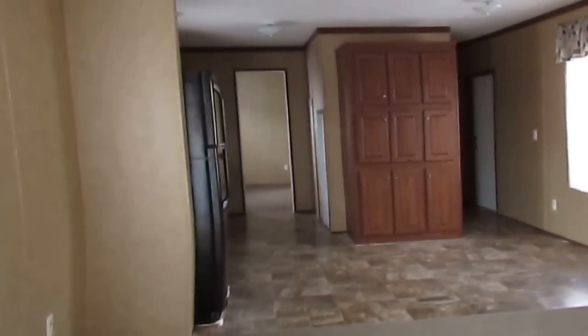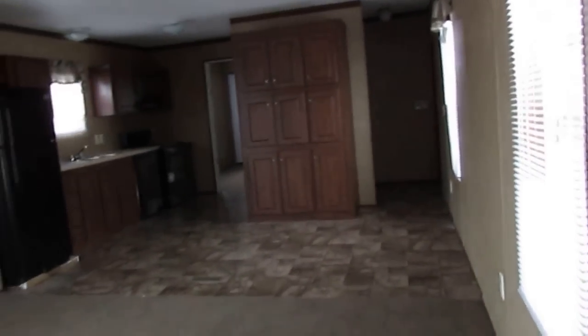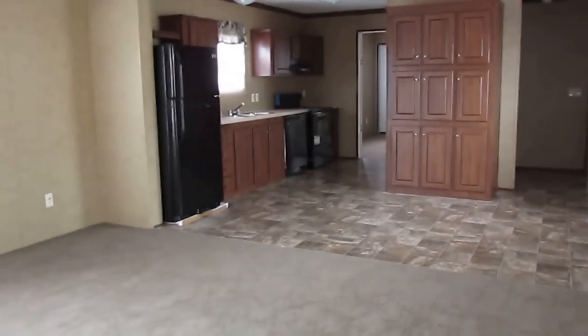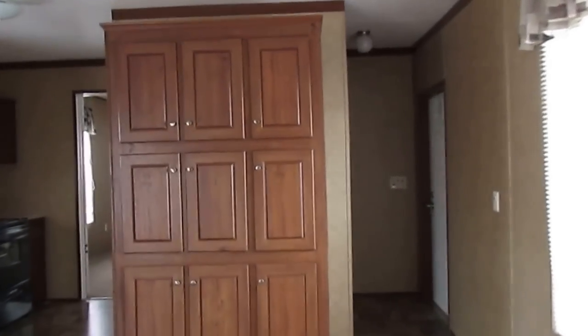This is a 16 by 80 mobile home, a 2015 model — their 8001 model. Nice nine-door pantry with plenty of room for food up there, and a washer and dryer area.